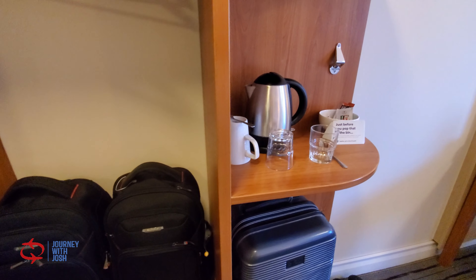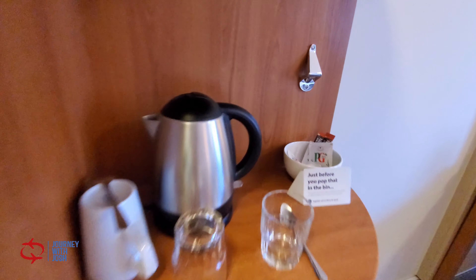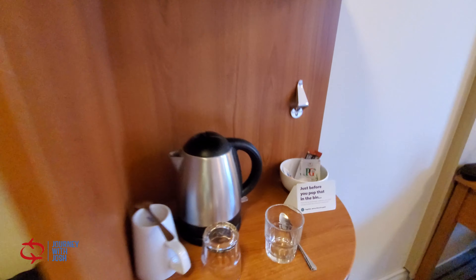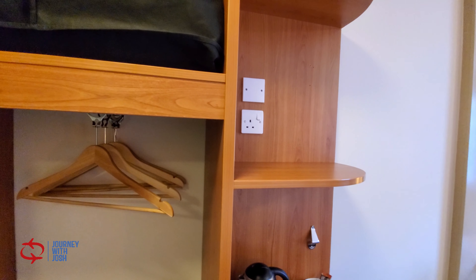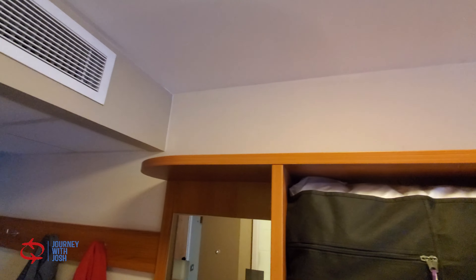Above that, you have a kettle with some glasses and some tea, which I'm already having. And then you've got another shelf up there, and if you need more space, there is space above the top shelf there.